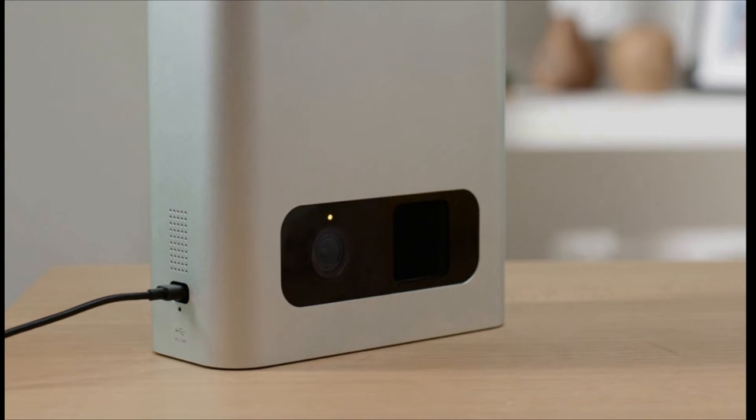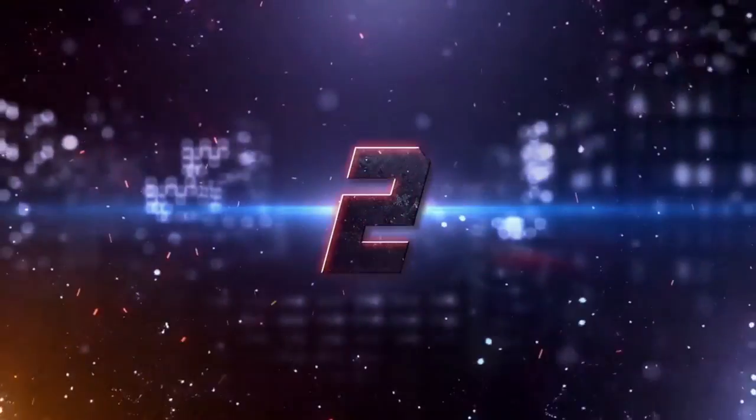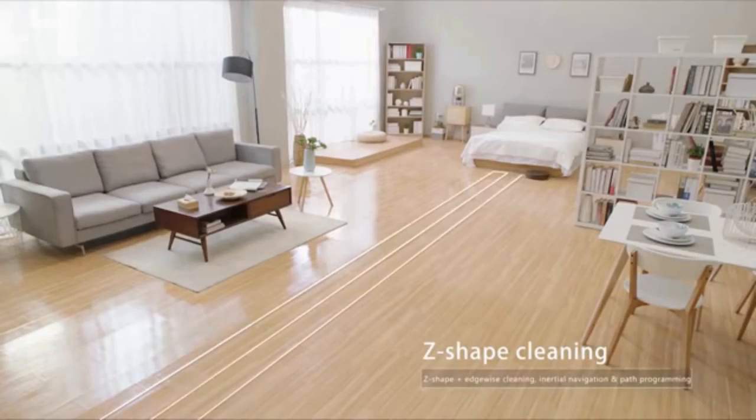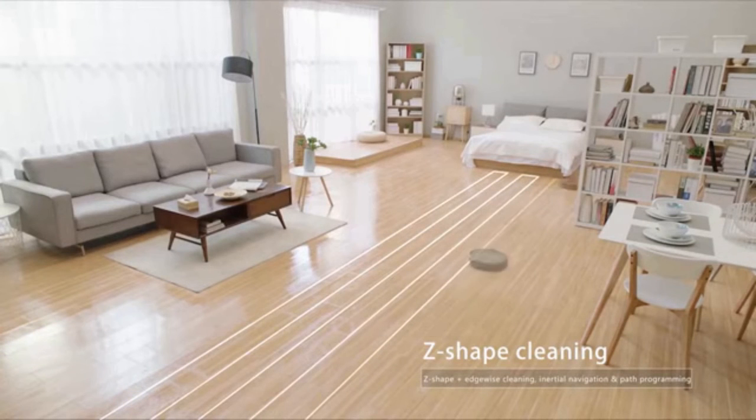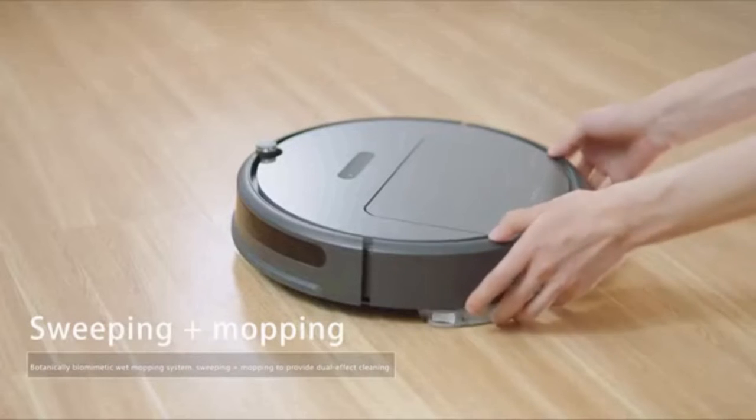The price of PetCube Bites Pet Camera is $269 at Amazon. Number 2, E5 Robot Vacuum and Mop. The reasonably priced Roborock E5 is a robot vacuum with excellent cleaning capabilities, a quiet operation, and clever room mapping tech.